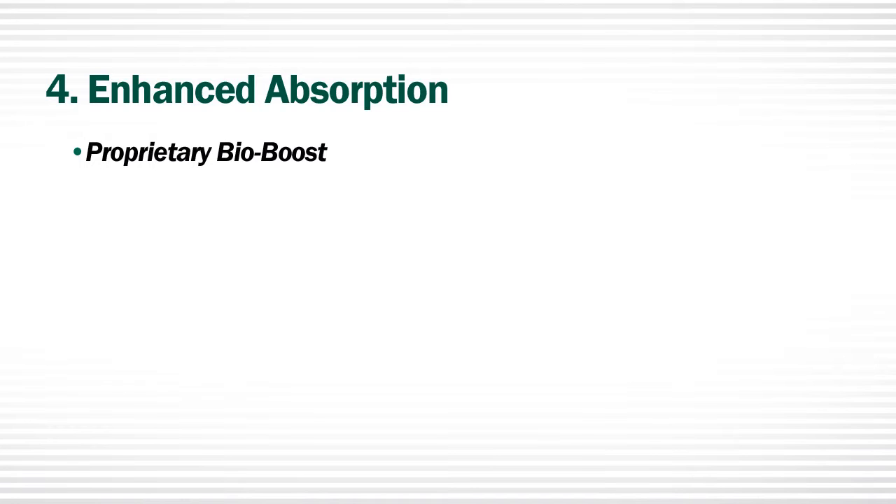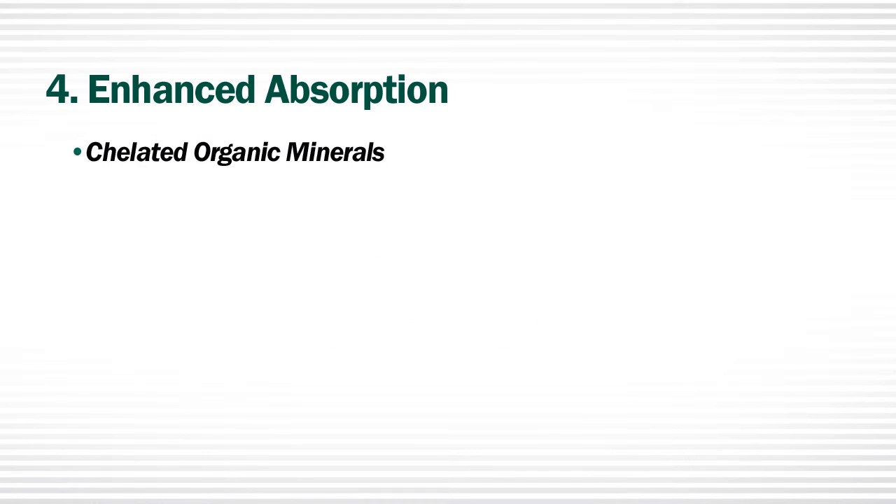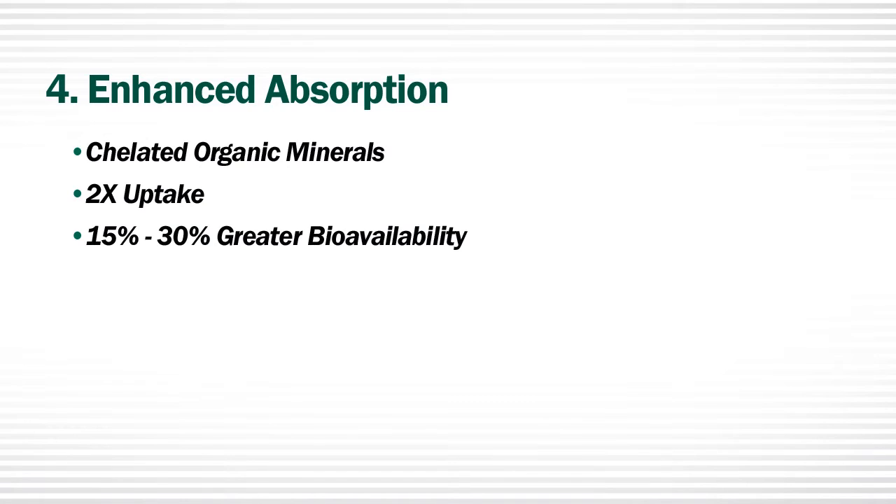If nutrients don't get absorbed, they can't work. Applicable Spectra formulas are enhanced with BioBoost, a proprietary Spectra brand ingredient shown to enhance the absorption of key nutrients critical to the performance of our products. Plus, we use chelated organic minerals. Chelated minerals provide twice the uptake and 15-30% greater bioavailability.